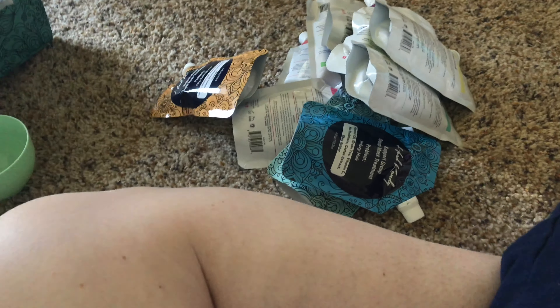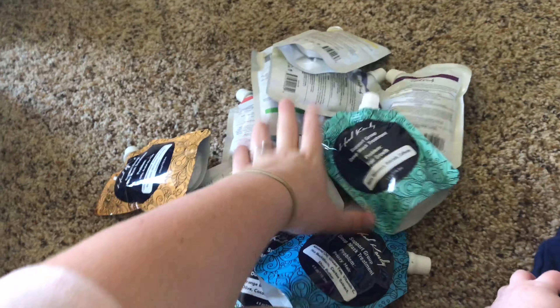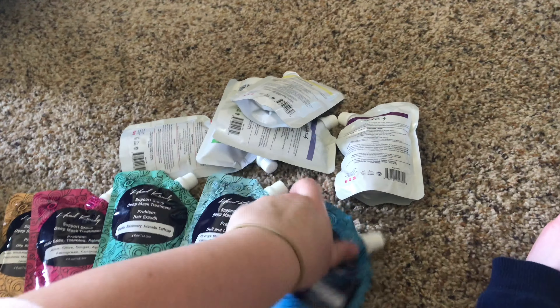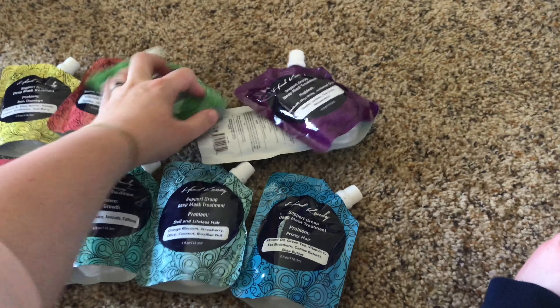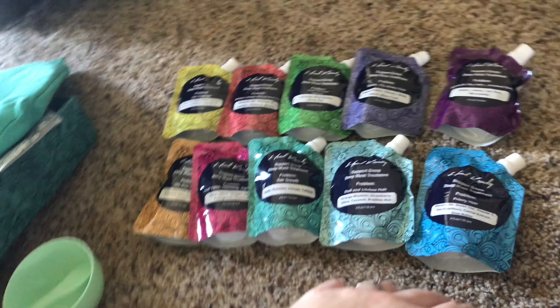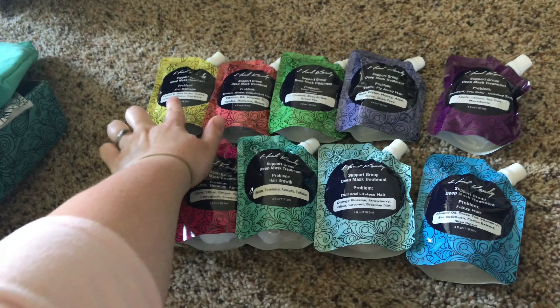I'm just going to dump these out since I've only got one hand free. Oh, and here's a little mixing spatula — that's really nice too. Let me get these turned around so I can show you the different options.